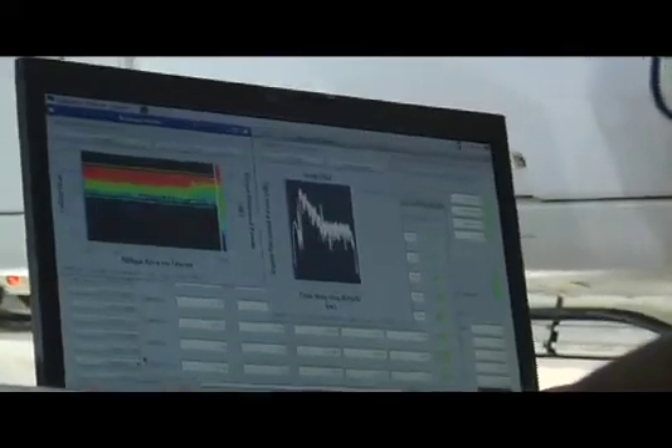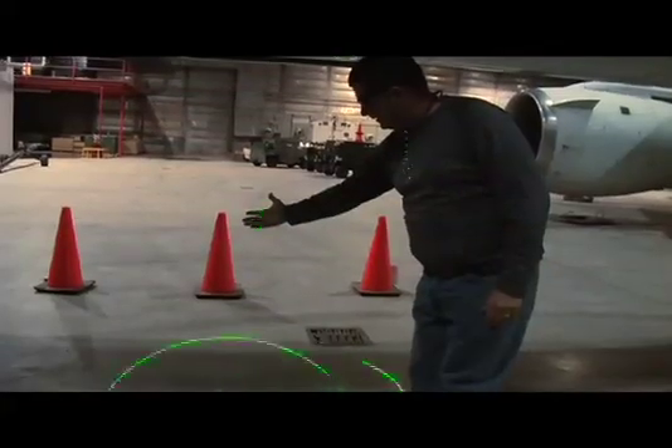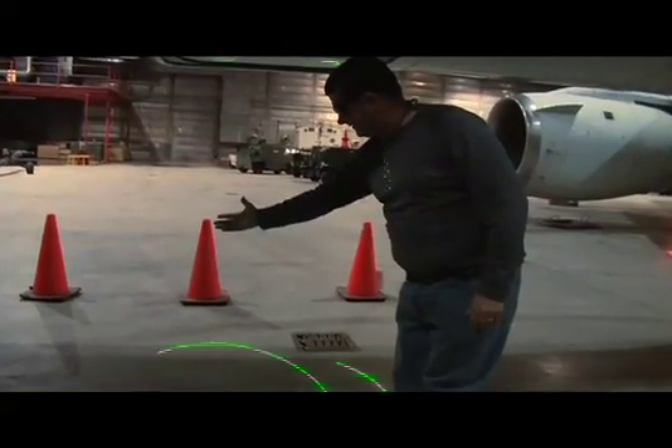Throughout each flight, scientists manage seven state-of-the-art science instruments aboard the DC-8. Several instruments, such as the Airborne Topographic Mapper or ATM, utilize laser altimeter technology to measure the surface of the ice.